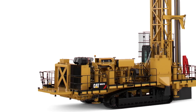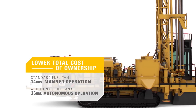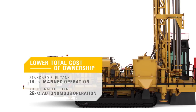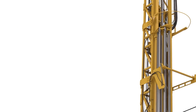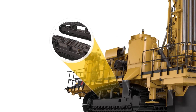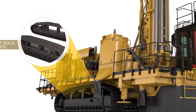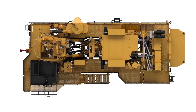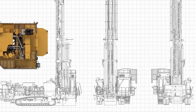The drill is designed for maximum fuel efficiency with the option of an additional fuel tank to support autonomous operation and further extend time between refuels. The MD-6250 is durable and reliable with two undercarriage options for hard and soft rock applications. Using the latest technology for structural analysis, the mainframe and mast weldments are built to stand up to the toughest drilling applications.